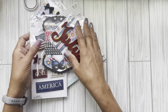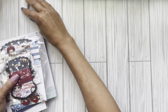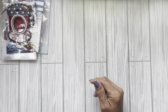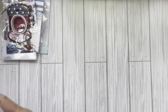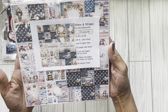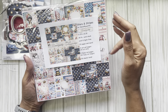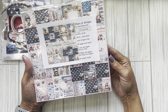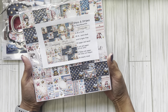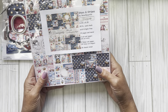Without further ado, here is her brand new collection and it's called Stars and Stripes. These pages are eight and a quarter by eight and a quarter. You get two cut-out pages, guys — two cut-out pages — that gives you 18 images to fussy cut out.